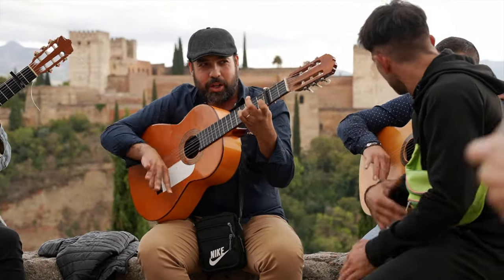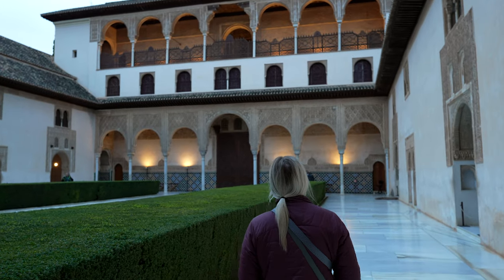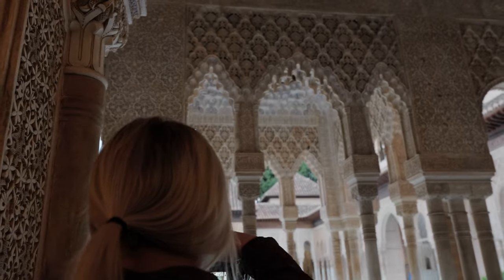We made it to Granada, and this city surpassed all of our expectations. It was so picturesque around every corner and ended up being our favorite city we visited in Spain.